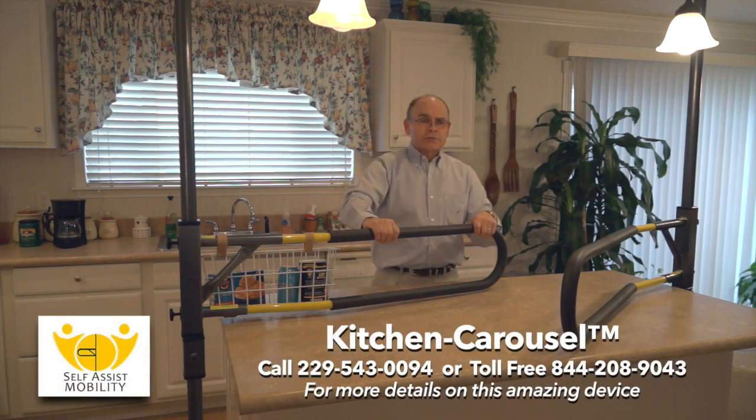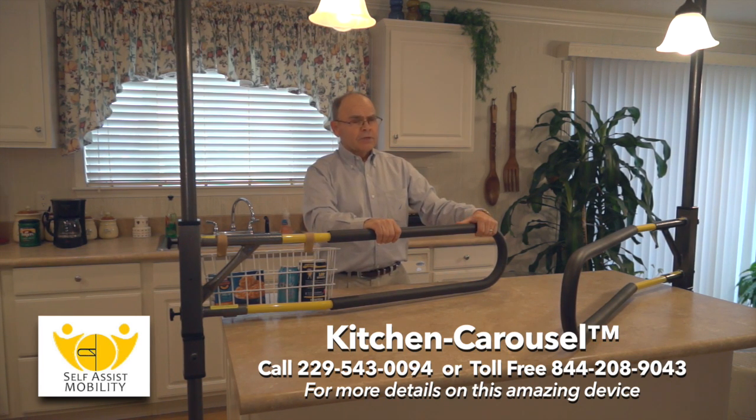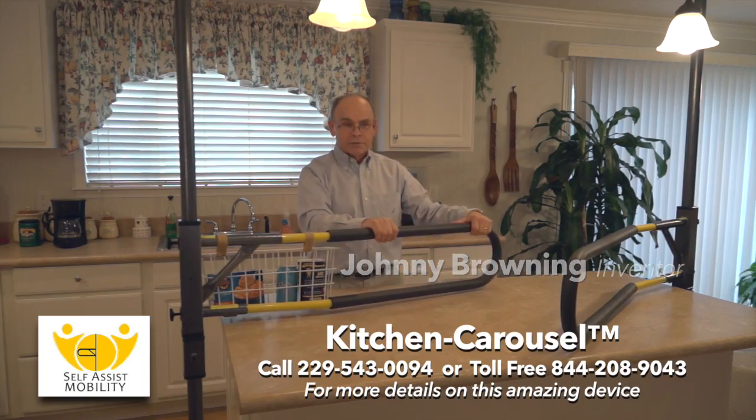The kitchen is one of the most dangerous rooms in the house for the elderly. Many elderly people live alone and have to care for themselves. I'm Johnny Browning, inventor of the Kitchen Carousel.